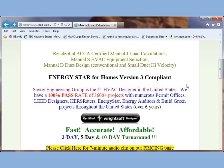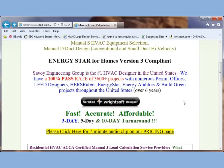We have a 100% pass rate on over 3,600 projects with numerous permit offices, lead designers, HERS raters, and this is over six years all throughout the United States.